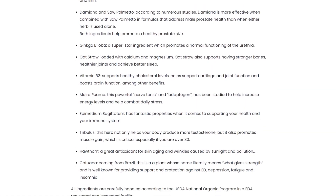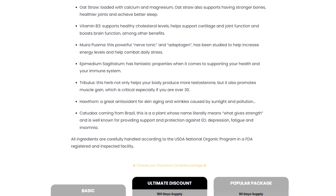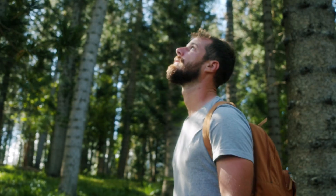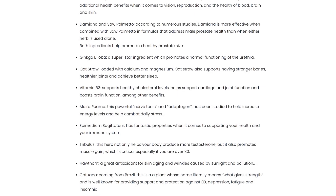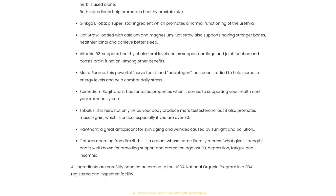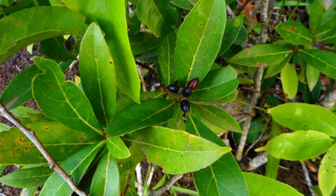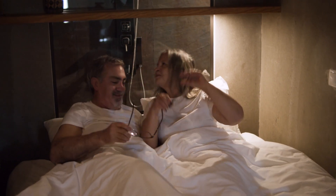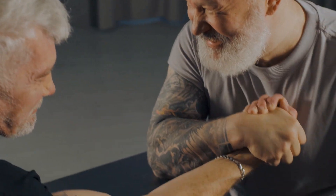Hawthorn acts as a potent antioxidant, potentially benefiting skin health, combating aging, and addressing wrinkles caused by sunlight and pollution. Catuaba, originating from Brazil, is traditionally known for its support against issues like erectile dysfunction, depression, fatigue, and insomnia. Its name translates to 'what gives strength.'